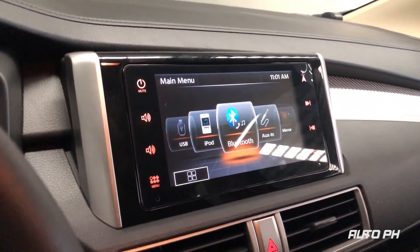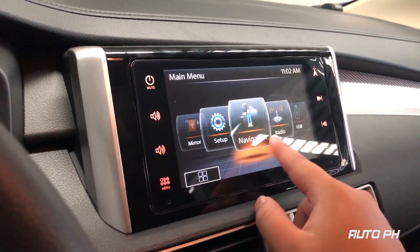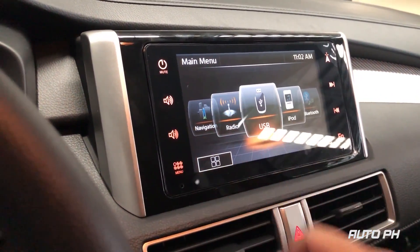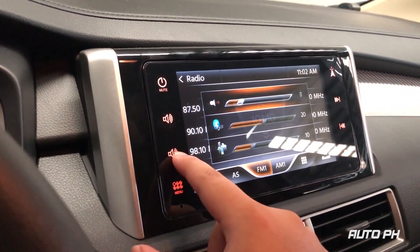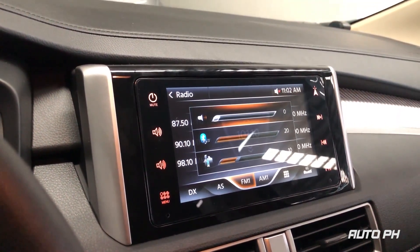This variant of the Xpander comes equipped with a 7-inch capacitive touchscreen display. The system features AM and FM radio, iPod connectivity, auxiliary, USB, Bluetooth, and navigation. The system is similar to the one on the Mitsubishi Strada. As with most touchscreen displays these days, the addition of a volume knob would be most appreciated.